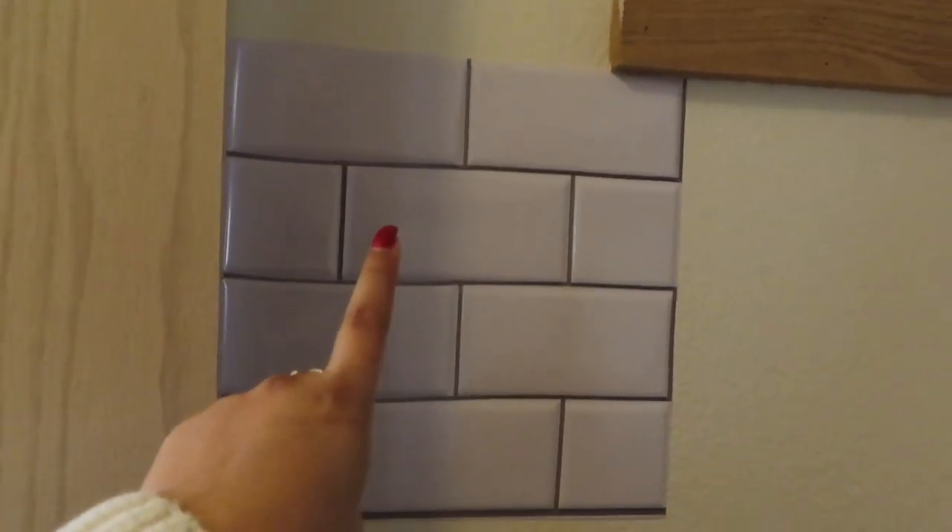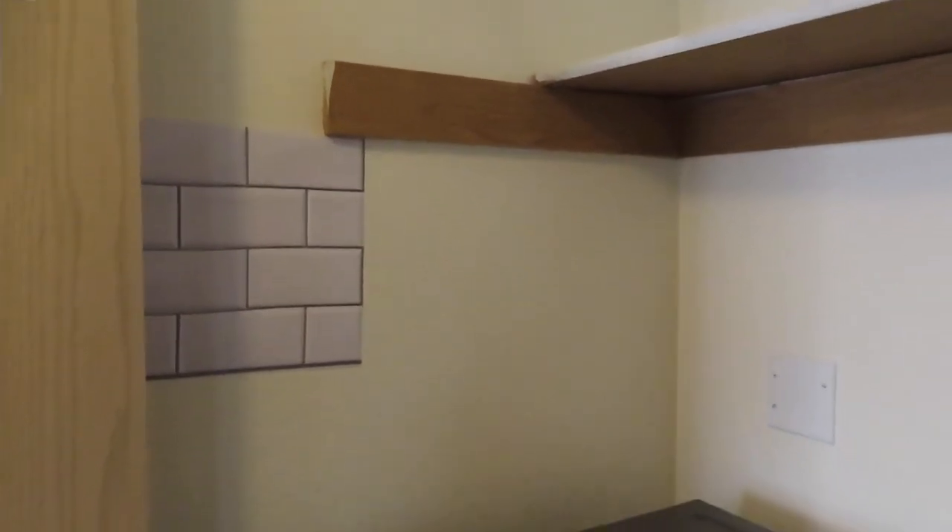At Dollar Tree I went and got this peel-and-stick tile and I just got one to see how it would look, but I absolutely love it. I really do love that square. I wish they had more — I went to Dollar Tree and they only had one. I'm going to go check it out again and hopefully they have more. They had other colors but I really like that white and gray. I can only do so much with what I have, so I'm going to try to make it as cute as I can.